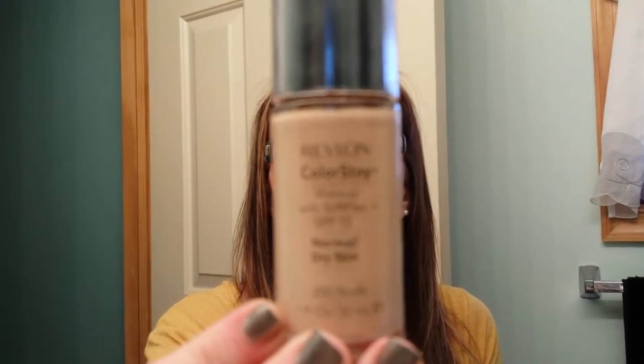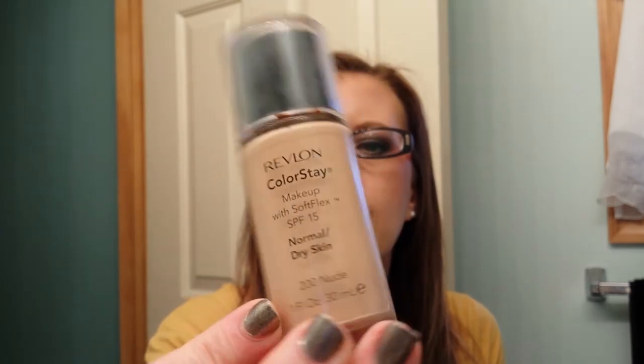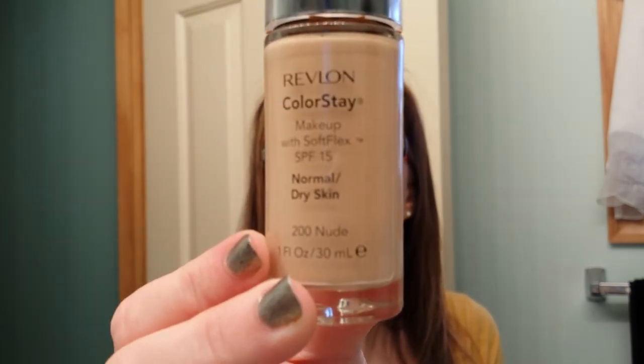I finished up my Revlon ColorStay for normal to dry skin — my color is 200 Nude. I can also do 220; either one, they're really close in my opinion for my skin tone.